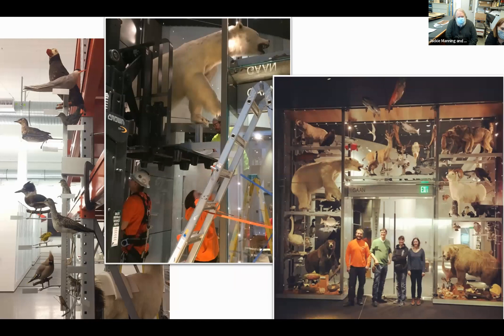One of the cases featured is called the wonder wall display, housing a lot of their natural history specimens—mostly animals. Photos show the planning of mounts made for the bird display and the installation process, which started off site before moving into the museum.